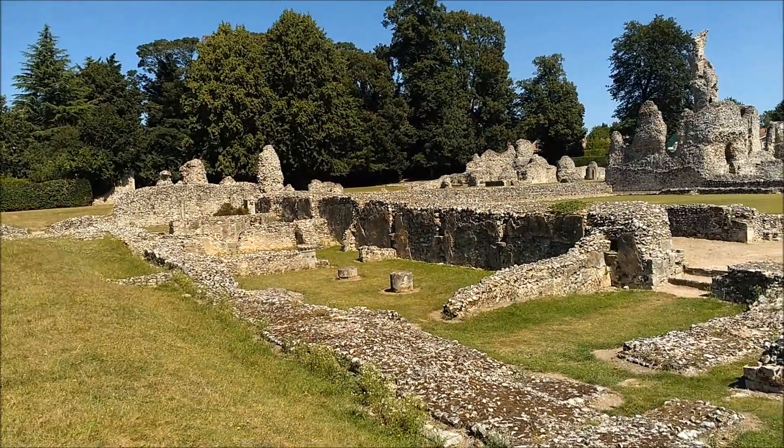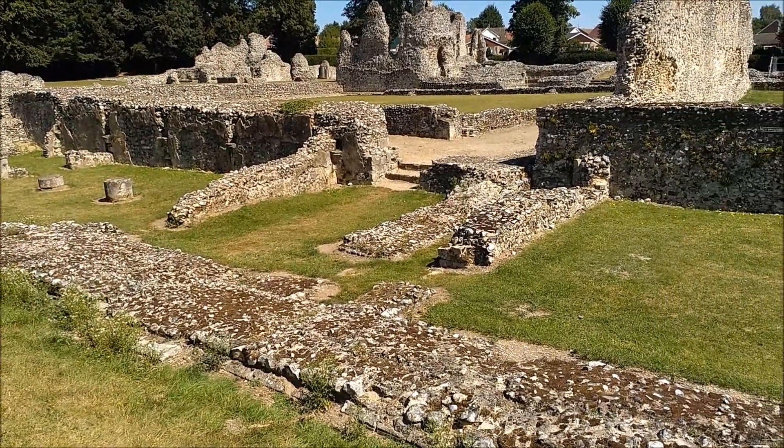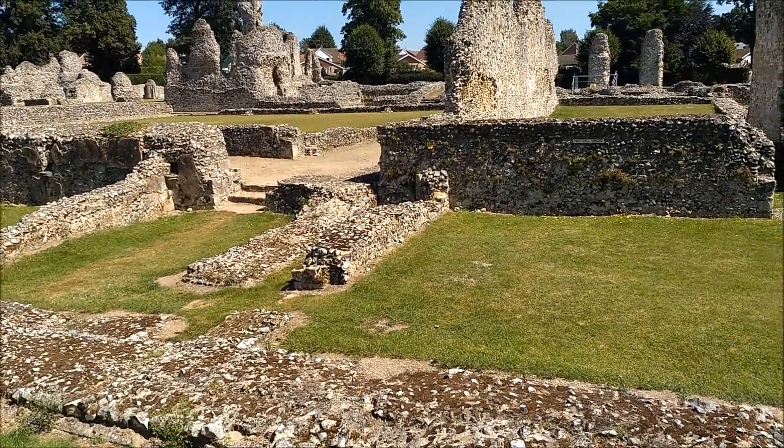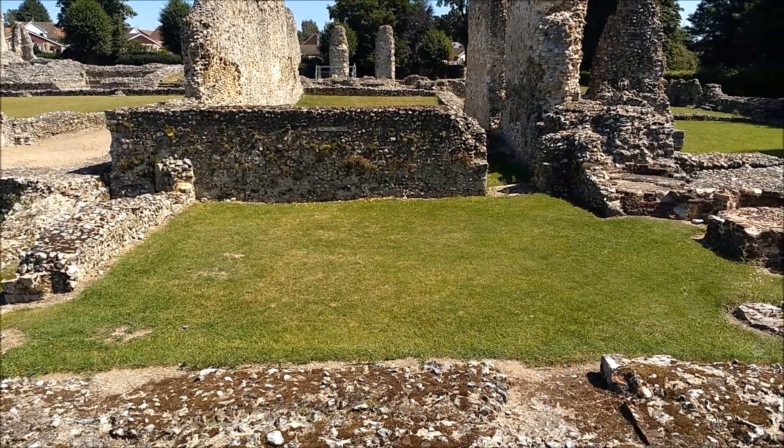And then this is the main part of the priory. There are notes indicating a buttery and, later, the kitchen. So what I'm looking at now is the kitchen area.